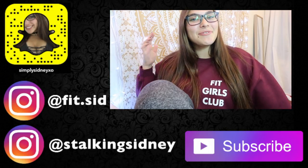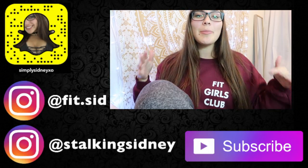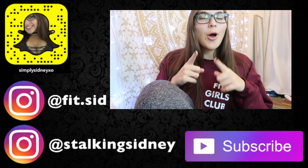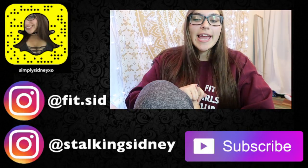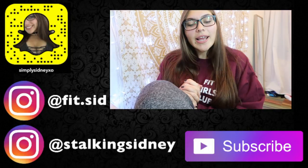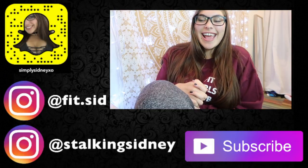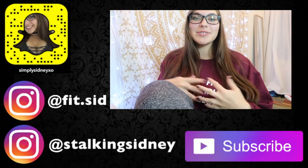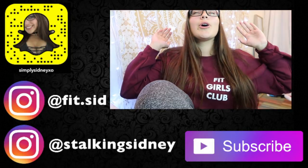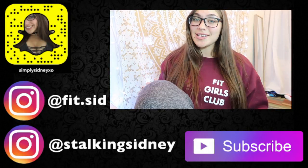Alright guys, that's all for this video! I hope you enjoyed. Don't forget to like, comment, subscribe, and follow me on my socials. Screenshot that snap code and become part of the snap fam to see crazy ASU life. If you guys have any video requests, leave them down below. I love you guys so much and I'll see you in my next video!